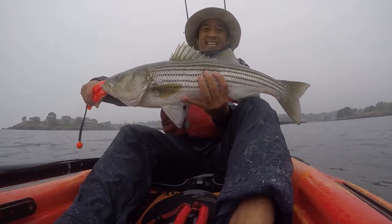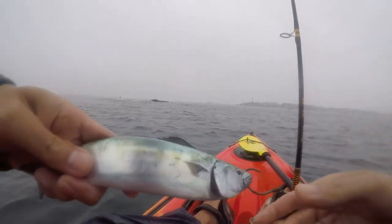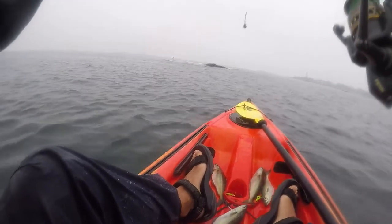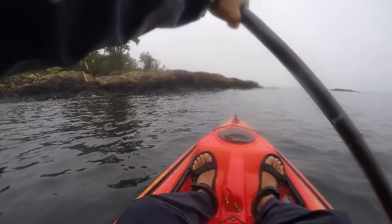I then hooked one of the dead mackerel on a circle hook, in through the chin and out through the forehead to keep its mouth closed. I don't have a live well so this is my secret weapon in catching striped bass. Try it out! I put a small weight on it and trolled it around the rocks again.